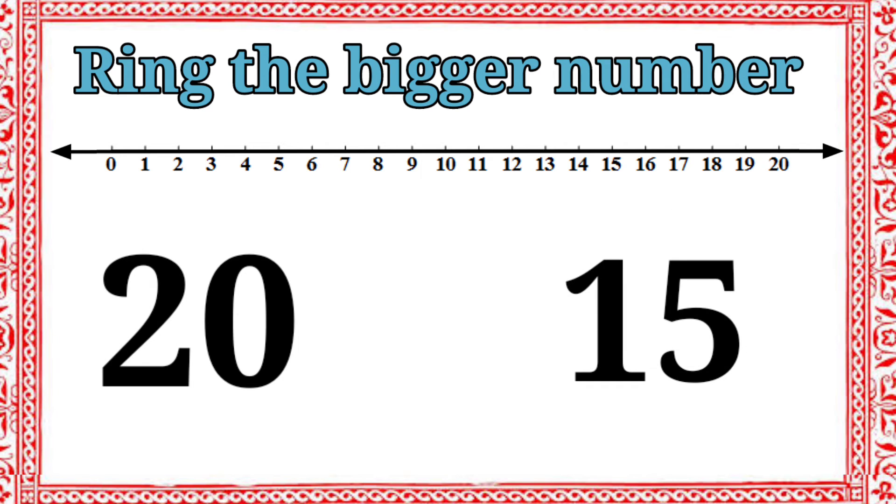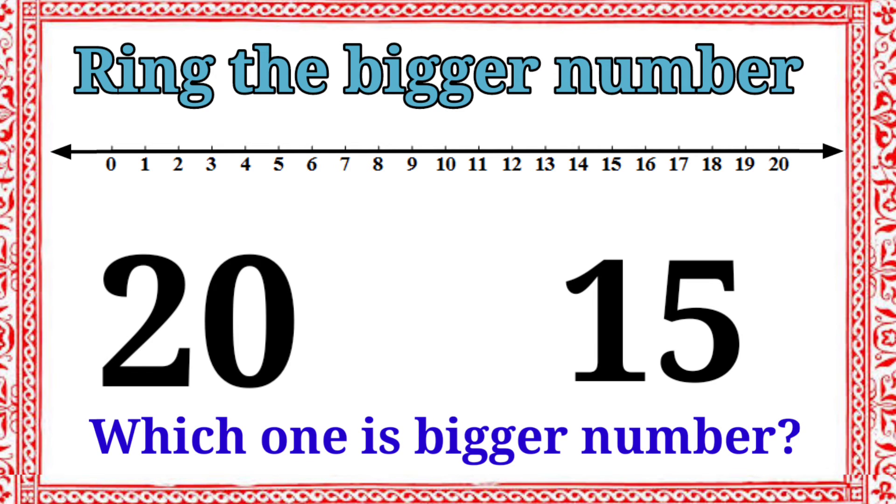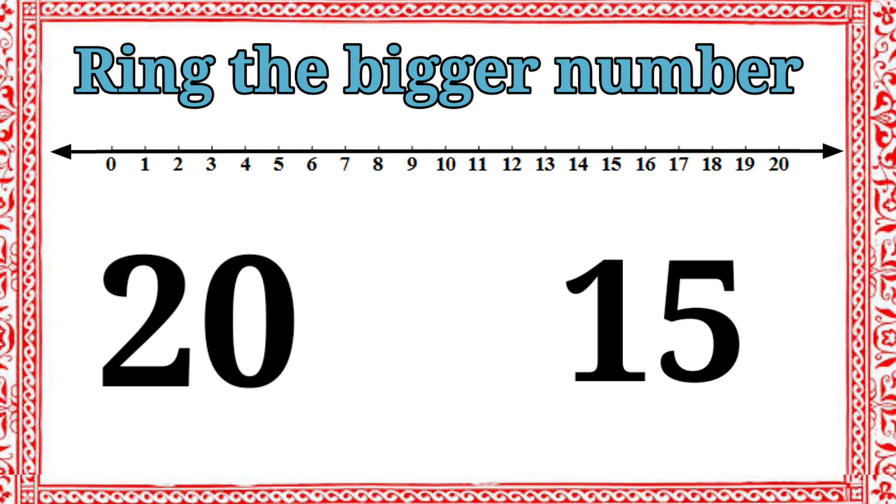There are two numbers: twenty and fifteen. Which one is bigger number? Twenty. Very good. Let's ring the number twenty.